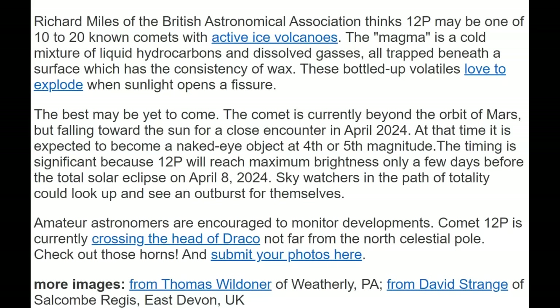The best may be yet to come. The comet is currently beyond the orbit of Mars, but falling toward the sun for a close encounter in April of 2024. At that time, it is expected to become a naked eye object at a fourth or fifth magnitude. The timing is significant because 12P will reach maximum brightness only a few days before the total solar eclipse of April 8, 2024. Skywatchers in the path of totality could look up and see an outburst for themselves. Amateur astronomers are encouraged to monitor developments. Comet 12P is currently crossing the head of Draco, not far from the North Celestial Pole. Check out the horns and submit your photos here.